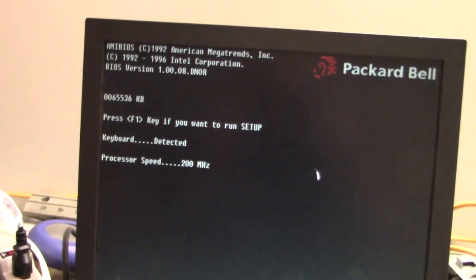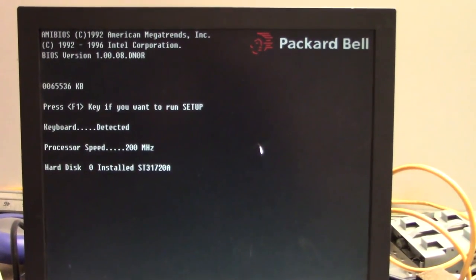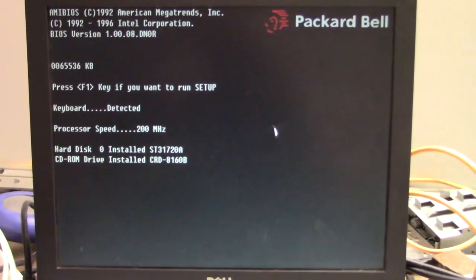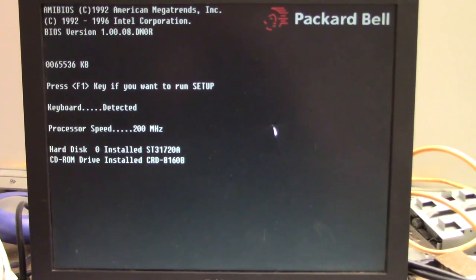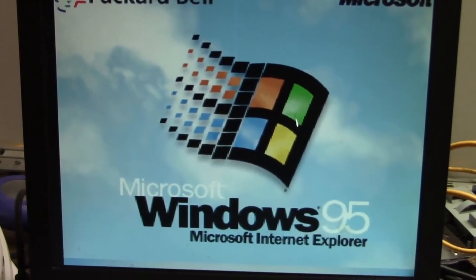Everything looks good — and there we are, MMX technology — it's seeing it just fine. It didn't prompt us for anything, so we're good to go.